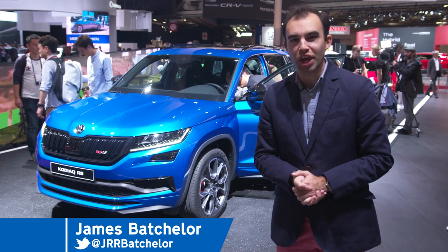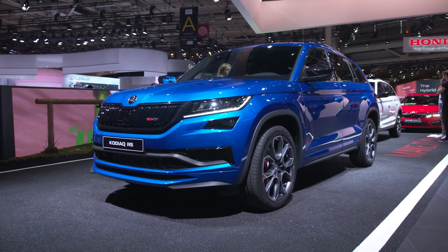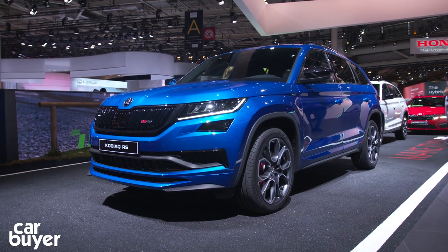Ever since Skoda launched the Kodiaq, it's been our favourite mid-size SUV. But now there's a hot one — thank the Lord — and it launches with the VRS badge.